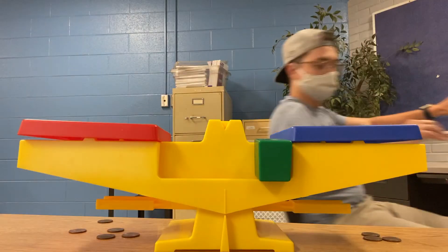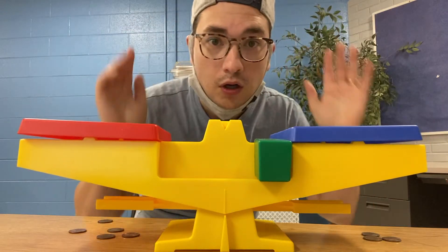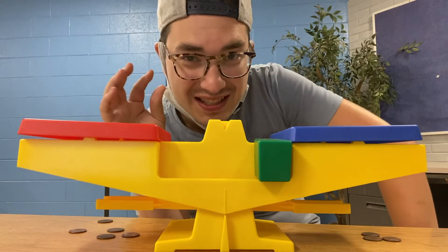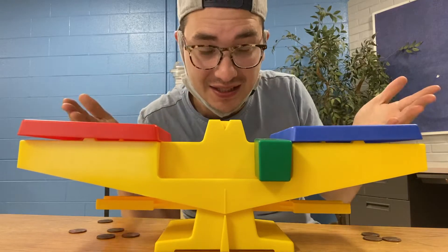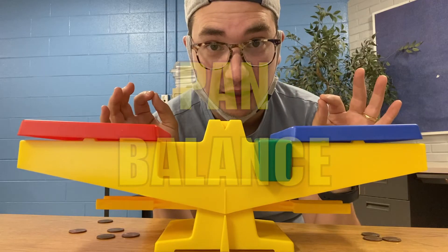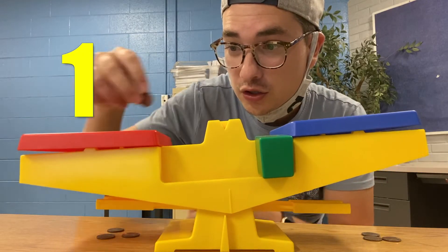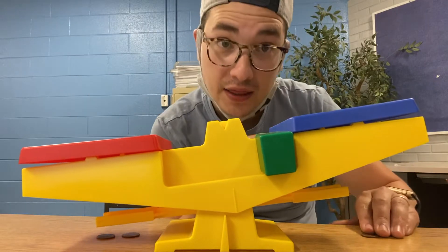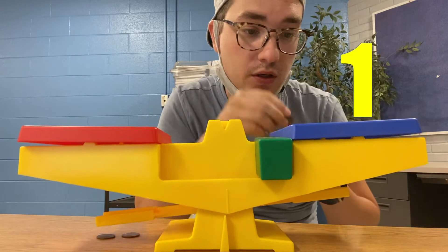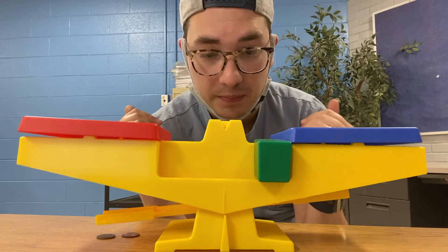So all this breaks down to whether or not something is balanced or unbalanced. So what exactly does that mean? One of the simplest ways to see if something is balanced is to use something like this. This is called a pan balance. So if we fill this side with one, two, three pennies, and this side with one, two, three pennies, it becomes balanced.